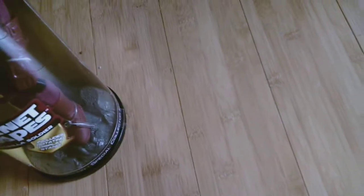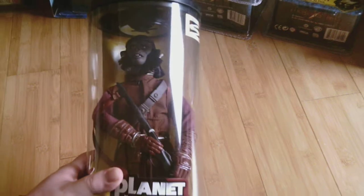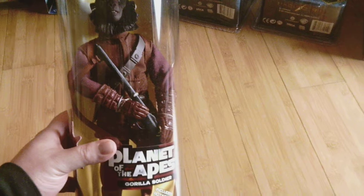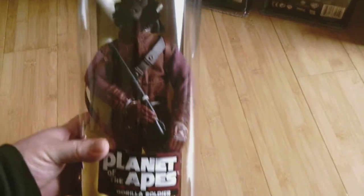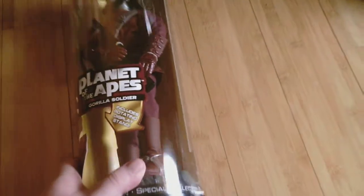Up next is another Planet of the Apes figure — this is the Gorilla Soldier. So that's him.